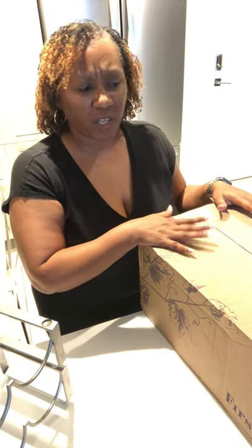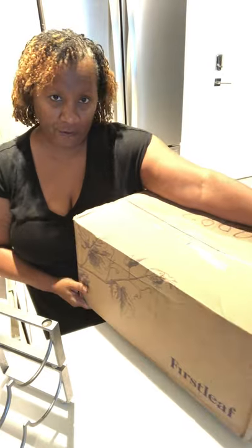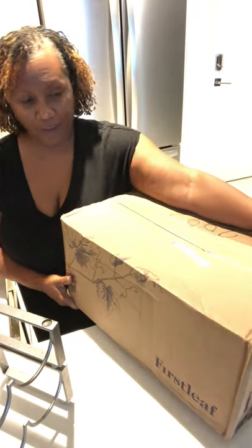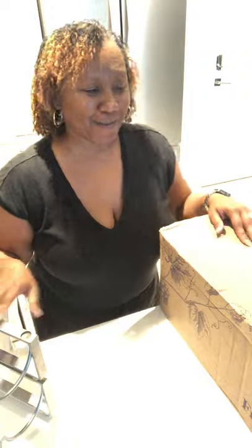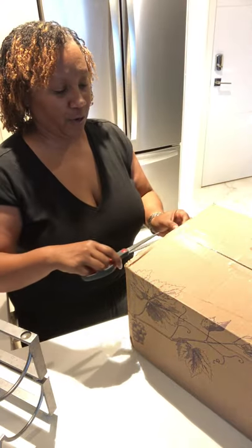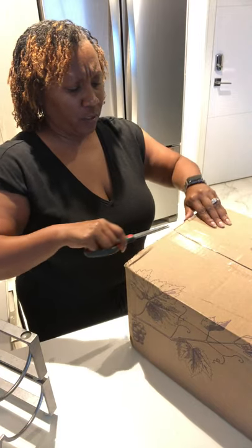I'm going to unbox one of the wine services that I had delivered. It's a subscription service where they deliver wines right to your doorstep and this one is First Leaf. I think it's only six bottles, maybe seven — it's not even open yet. My little mini wine rack only has one bottle of wine on it so let's see what's inside.